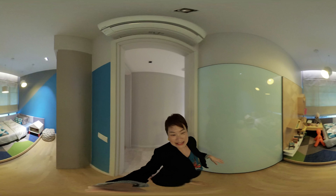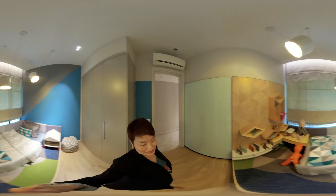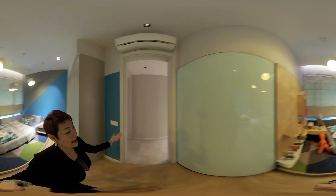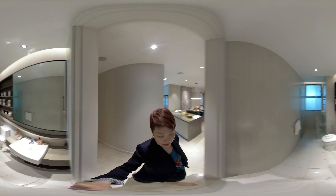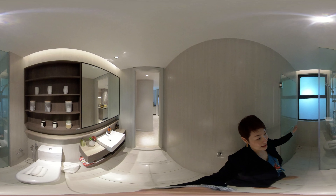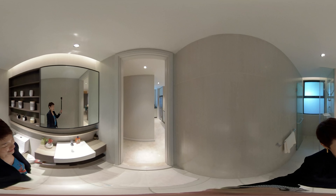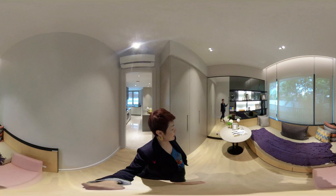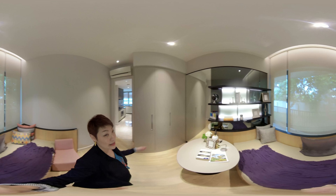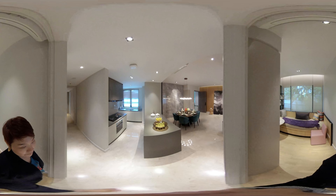Over here we have the second bedroom — this could be your child's room or teenage room. It comes with a built-in wardrobe and air conditioner, and the windows open up to a great view. Next is the shared bathroom, well-fitted with TOTO sanitary ware, and it is also naturally ventilated, which is important for bathroom comfort. And lastly, there is the third bedroom, which can easily be converted into a study room or guest room. It also comes with a built-in wardrobe, aircon, and all rooms are installed with timber flooring.